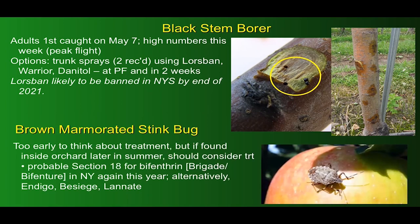Brown marmorated stink bug — it's too early to think about treating so far, but later in the summer if you find any inside the orchard you should consider a treatment. We will probably be getting a Section 18 label for bifenthrin products — that's Brigade and Bifenture — again this year in New York. Alternatively, Indigo, Besiege, and Lannate are options.